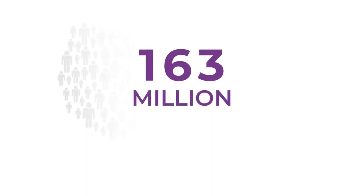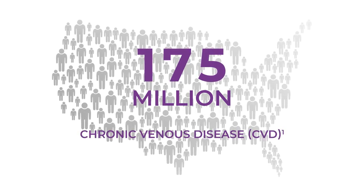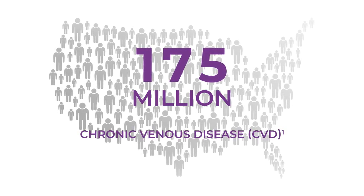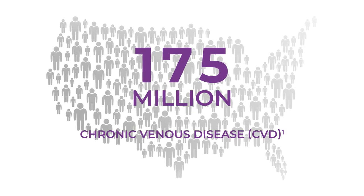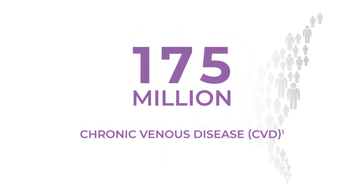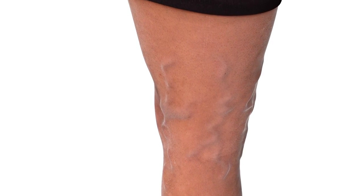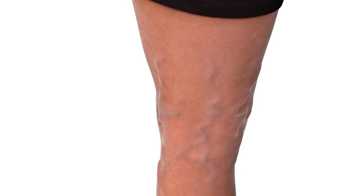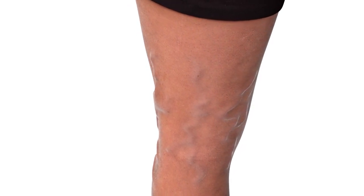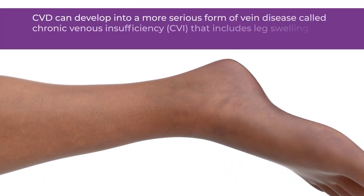An estimated 175 million Americans are affected by chronic venous disease, also known as CVD, including varicose veins. Far too often, CVD and varicose veins go underdiagnosed and untreated. Protruding varicose veins, leg pain, swelling, problems resting, and other skin issues are disfiguring and painful for patients. Without treatment, signs and symptoms may worsen.